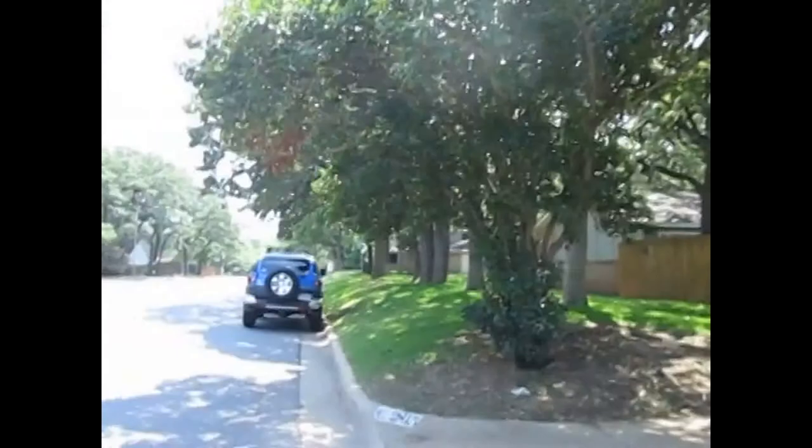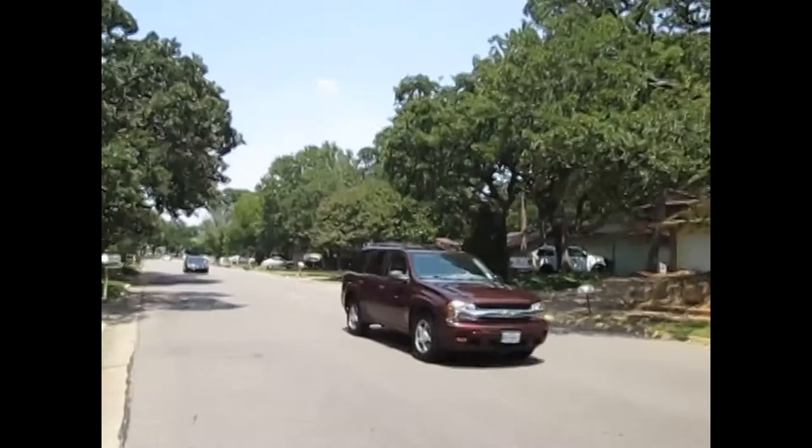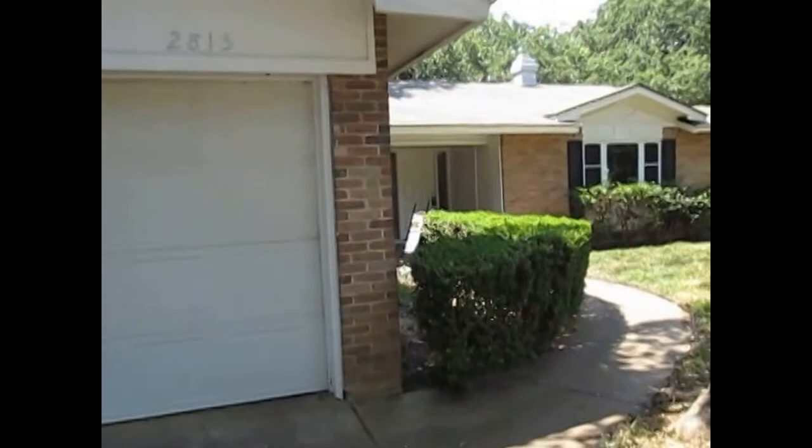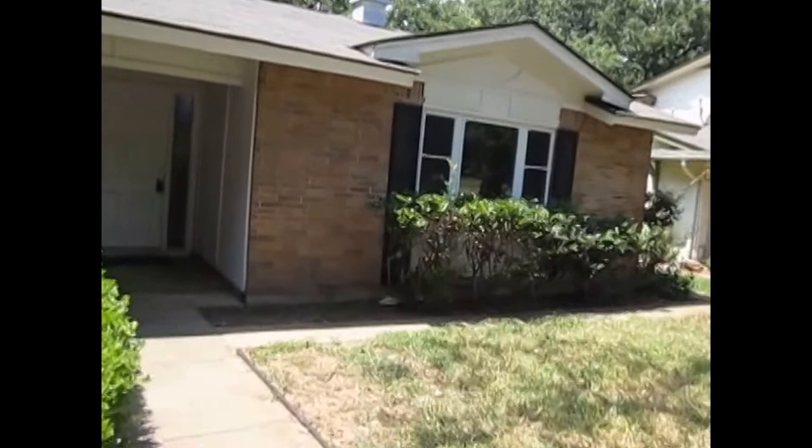Take a quick look down the street here. So we'll take a peek inside. Three bedrooms, two bathrooms, 1,962 square feet. The home features tile throughout the entire home. Got a covered front porch.